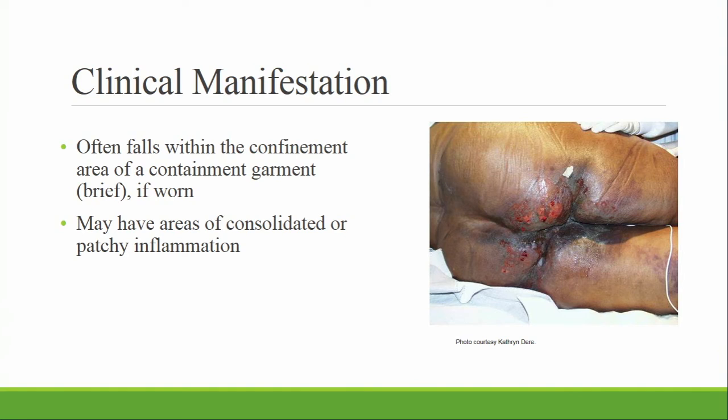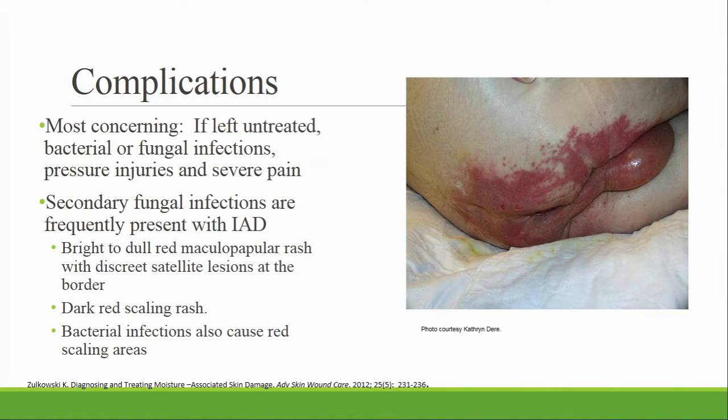If the skin is open and weeping, the wound is shallow and partial thickness, and it's going to be painful. With incontinence-associated dermatitis, there could be complications. Most concerning are bacterial or fungal infections, pressure injuries, and severe pain if dermatitis is left untreated. Fungal infections are characterized by a red rash with irregular border and epidermal scaling. You can see in this picture how bright red the rash is with irregular edges — and there's a mirror image on both sides, which is pretty characteristic of a moisture problem.